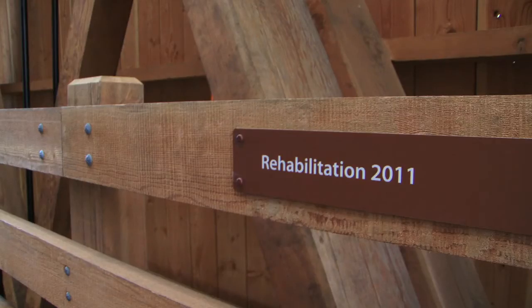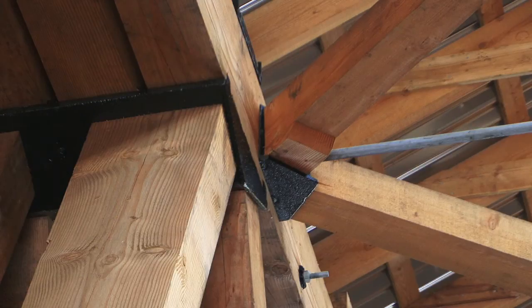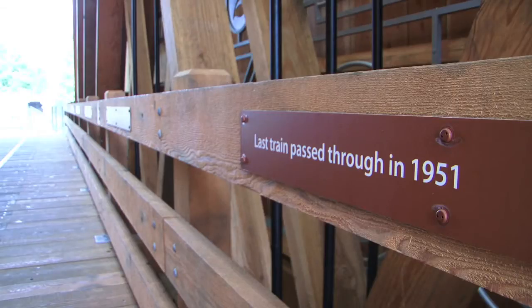About 30% of the wood is original and all of the metalwork inside the bridge is original. All the bracing, tie rods, and cast iron pieces are all original, and we tried to save as much as we possibly could. Some of the old timbers and truss pieces were remilled and made into the railing or decking inside, so we used as much of the old wood as we possibly could — maybe not in its original same use, but in a different use inside the bridge.